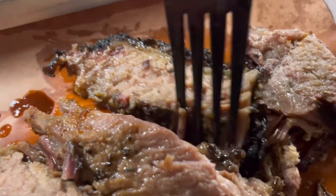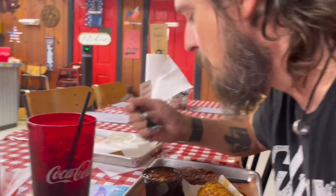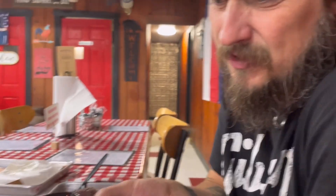Look how tender that brisket is and juicy! There's only one man back there making the food and he puts so much care into it. I even love the dough pickles. This is a treat too — all of it is, but this is even just as good.